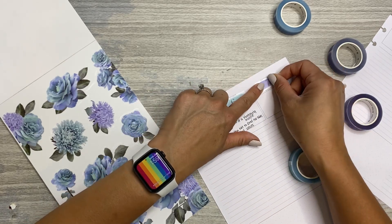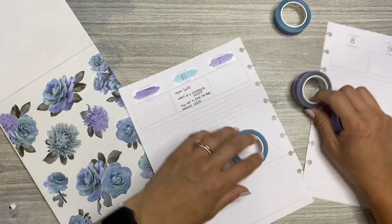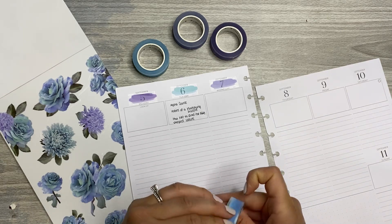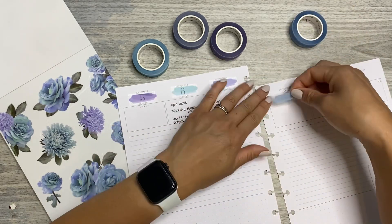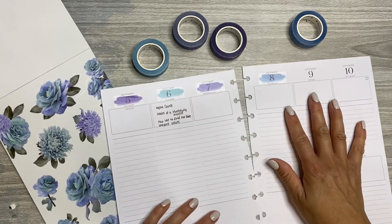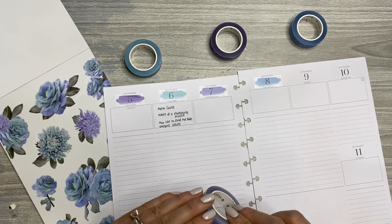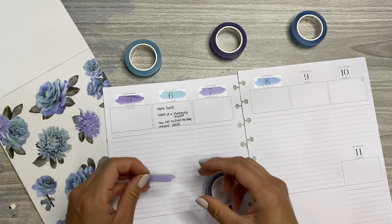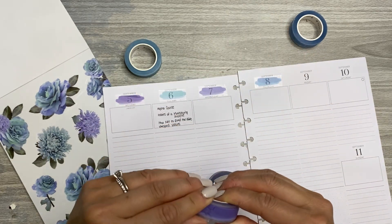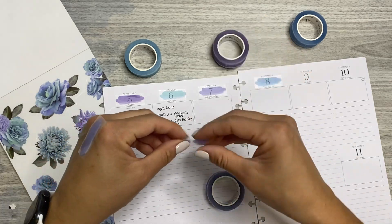They're really easy to peel up. Look at that — that is stunning. How exciting to get a new product and be able to share it with y'all. Thank you to Girlboss Anna for reaching out and for sending these to me.